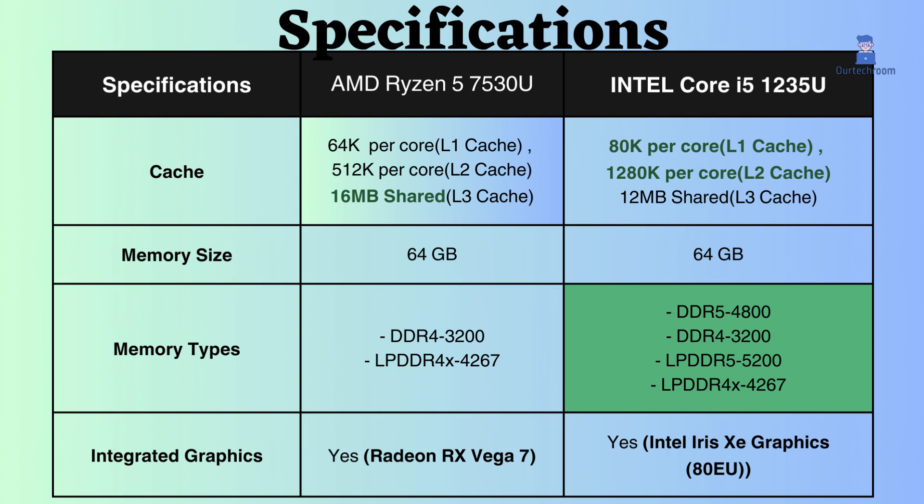With a larger L2 cache than its competitor, the Ryzen 5 7530U, this Intel processor offers superior performance for applications such as video editing, 3D rendering, and scientific computing.